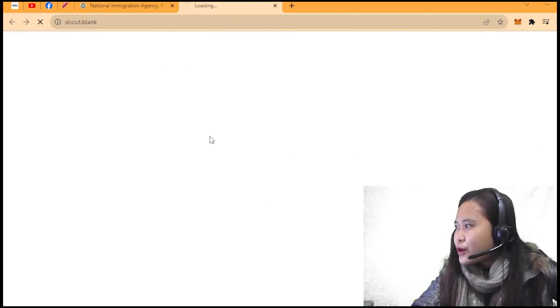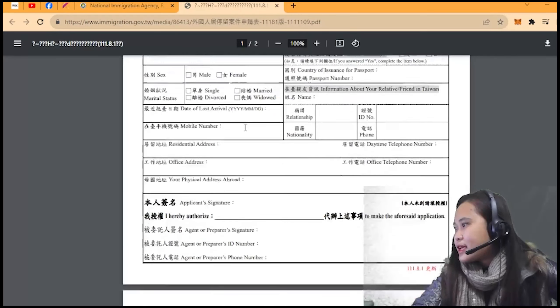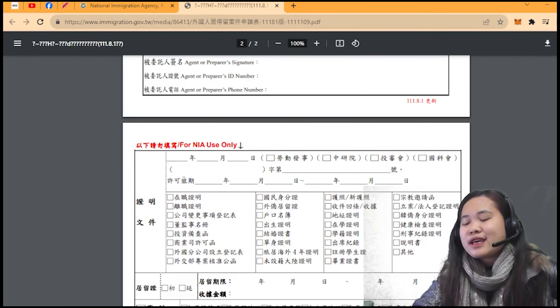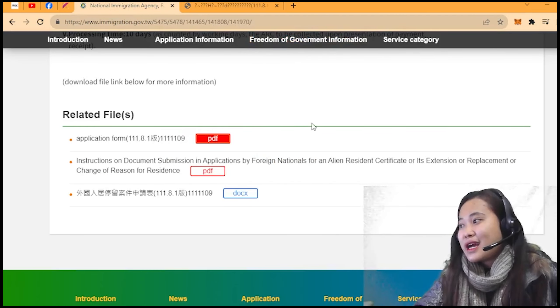The application form is a PDF — when you open it, this is what it looks like. It is the application for ARC and extension of stay, so you need to fill it out. You can ask for help since some fields are in Chinese, but as you all know, you can use a translator. I'll share the applications that helped me here in Taiwan, and I'll put the link in the comment section.